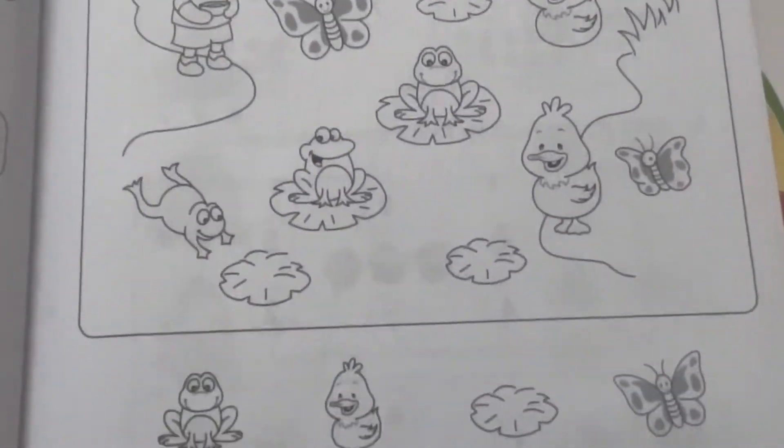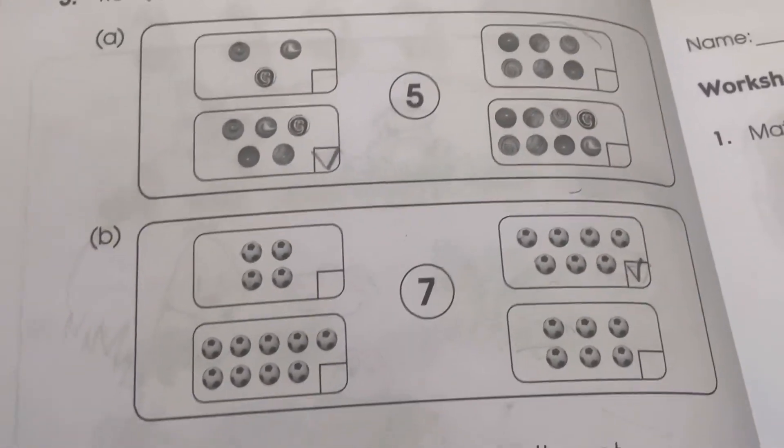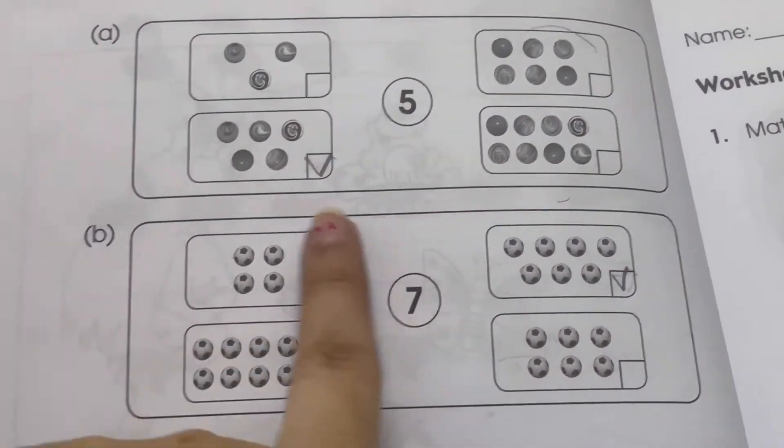Now count the butterflies — how many butterflies are there? One, two, three — we will write three. That's nice.